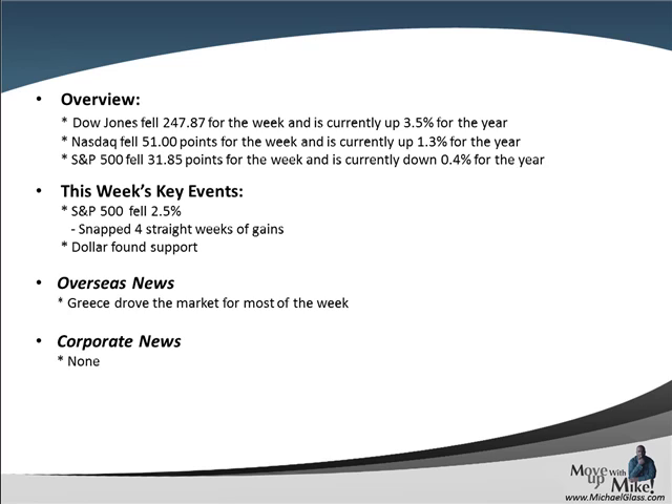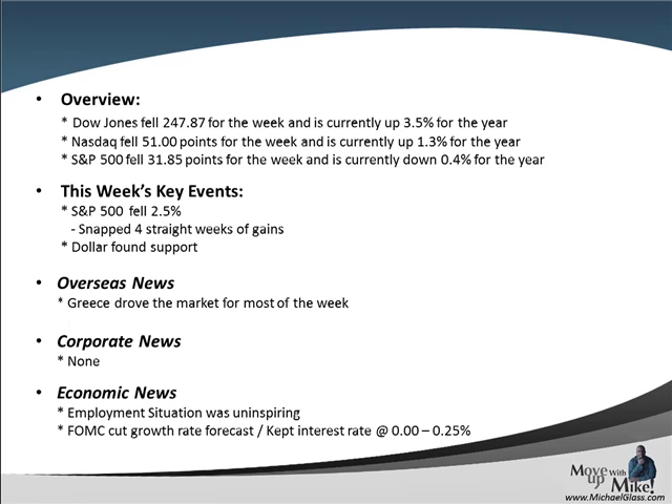We really didn't have any corporate news that affected the market this week, and we had some really uninspiring economic data. On employment, although we did see 9% versus 9.1% unemployment, we only saw 80,000 jobs when the consensus was 100,000. The Fed kept their rates at 0 to 0.25%, cut their forecast for 2011, and cut their forecast below 3% for 2012. Really uninspiring on the economic front.